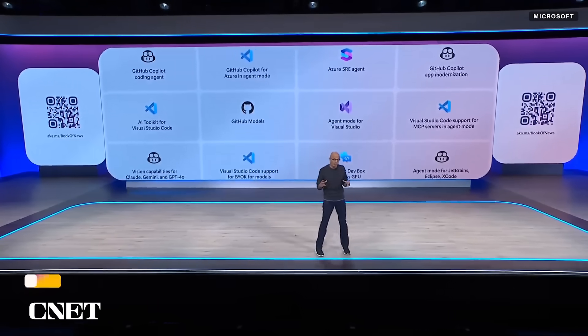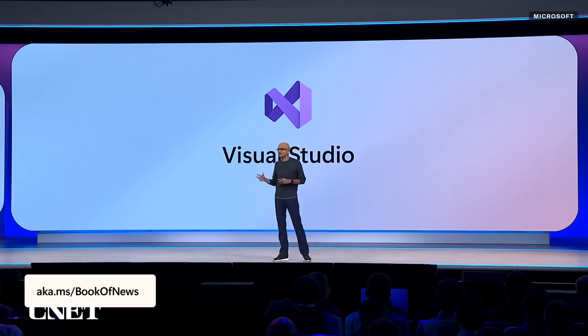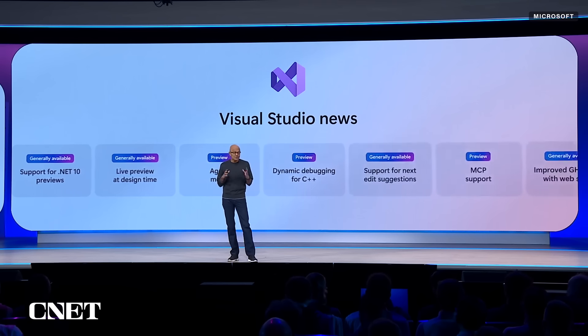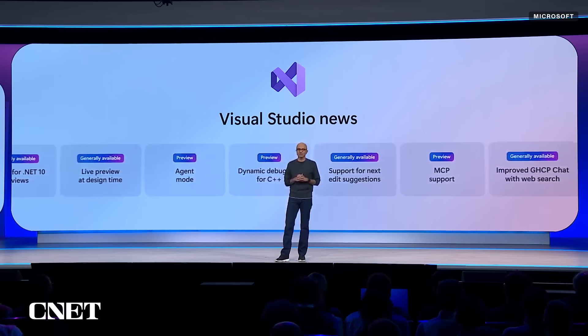We have a bunch of new updates rolling out at Build, starting with Visual Studio — the most powerful IDE for .NET and C++. We're making it even better with .NET 10 support, live preview at design time, improvements to Git tooling, a new debugger for cross-platform apps, and much more.